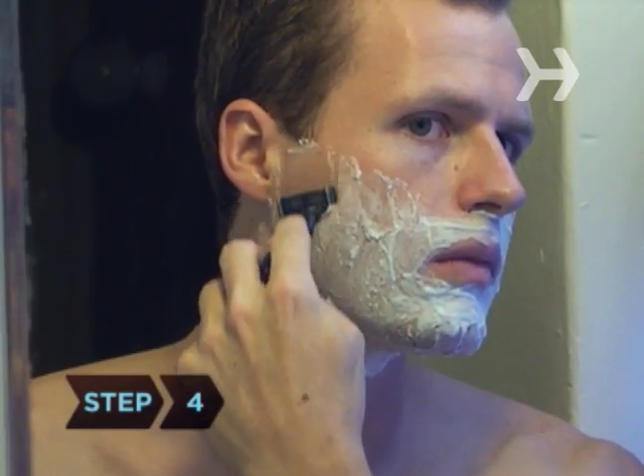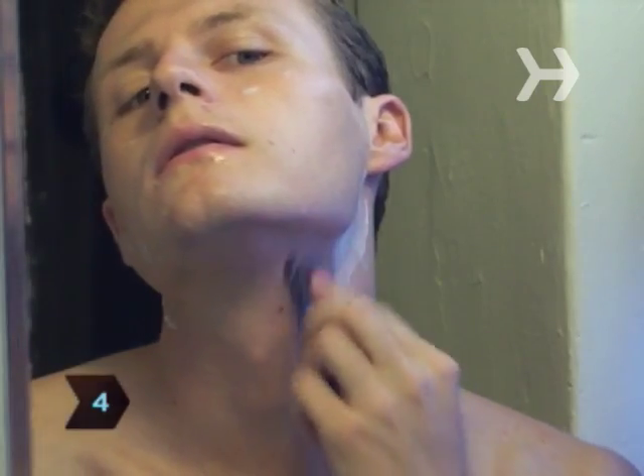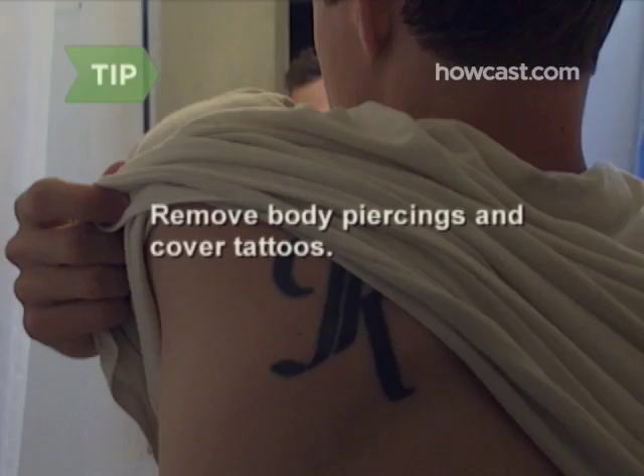Step 4. Shave if you're a guy, or trim your mustache or beard. Ladies, keep your makeup light and natural looking and limit jewelry or wear none. Remove any visible body piercings and cover obvious tattoos.